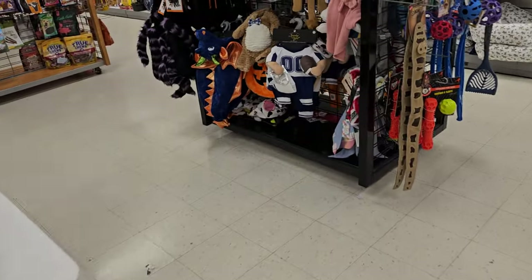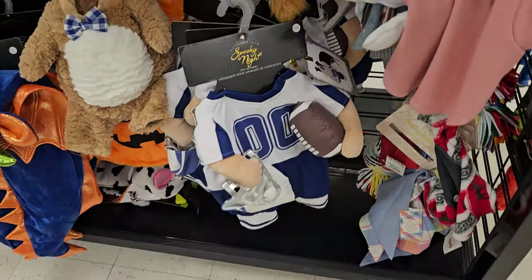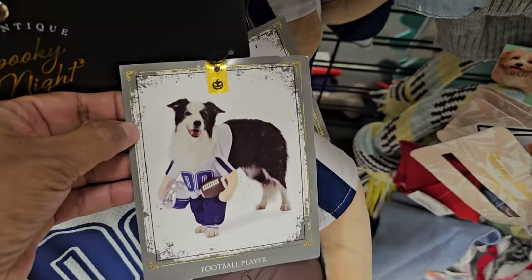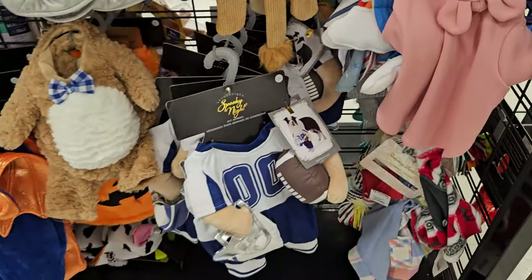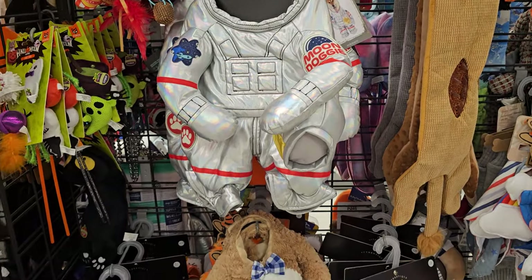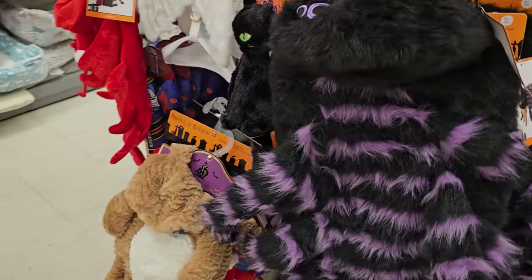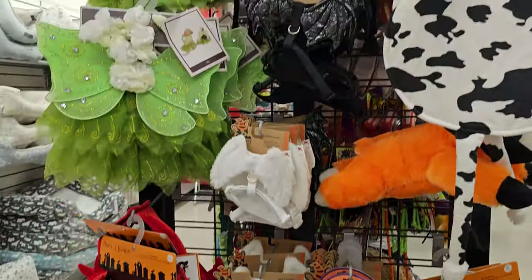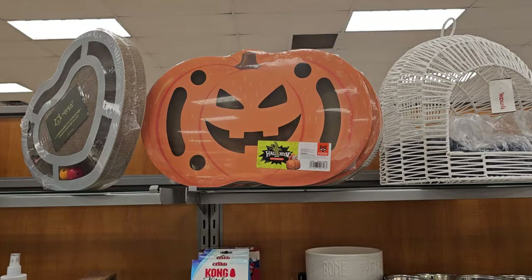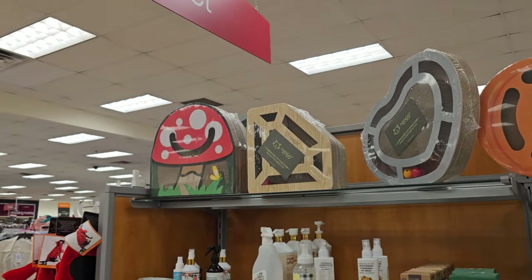Look at that football player costume for your pet — that is so funny. He could be a little bear too. A little astronaut, a spider. They have cat scratchers — pumpkin, heart, and that mushroom one, which is really cute.